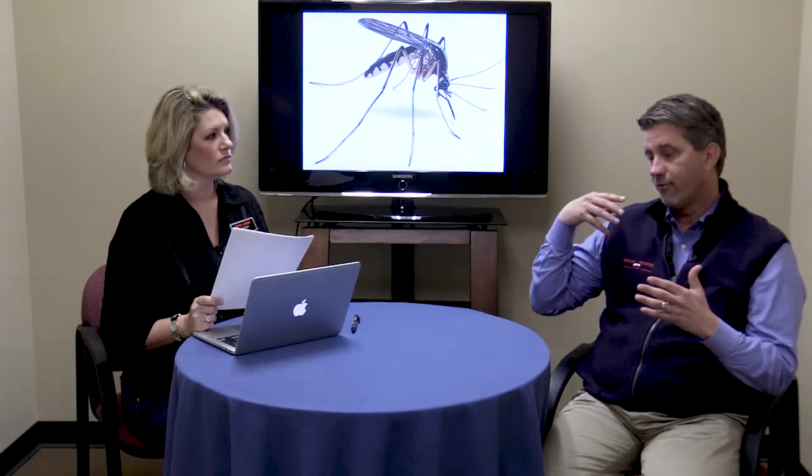Absolutely. With the mosquito program that we run, it'll generally start up as the temperatures pick up and we start to get those mosquitoes. You do want to be proactive on that. It's much harder if the population is already built up to correct that than it is to keep the population from building up. It runs about every 20 to 30 days. Really, the goal is to take care of your outdoor living area. A lot more people these days have an outdoor living space that they like to use during the spring and summer, and we want to protect that and help make it more enjoyable.